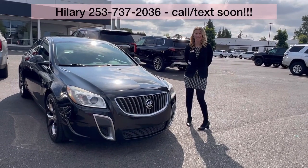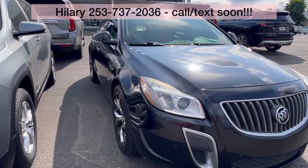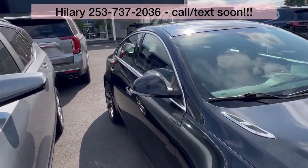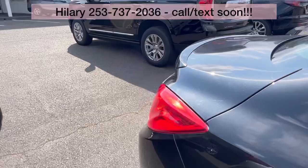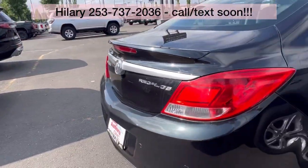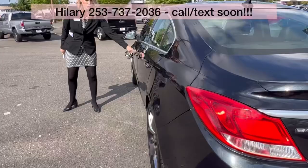Hillary here at Valley GMC in Auburn, and I'm super excited that you are interested in this 2012 Buick Regal. Love, love, love the Regals. This comes fully loaded, great condition. Love the sporty look.